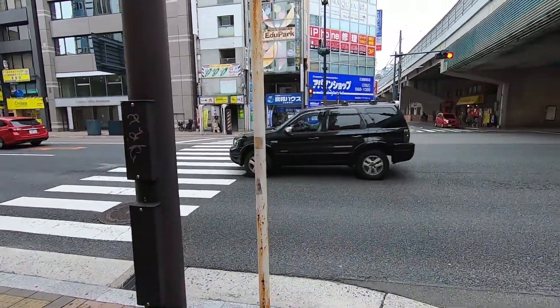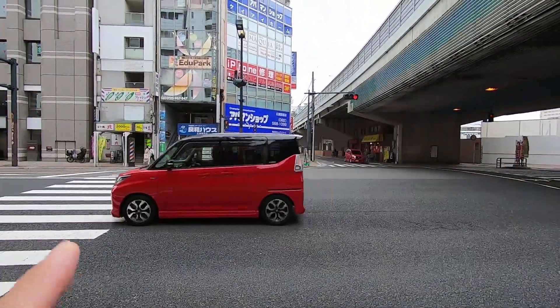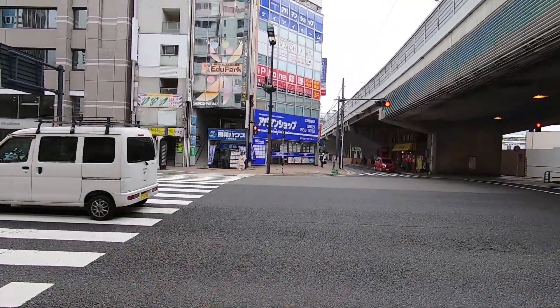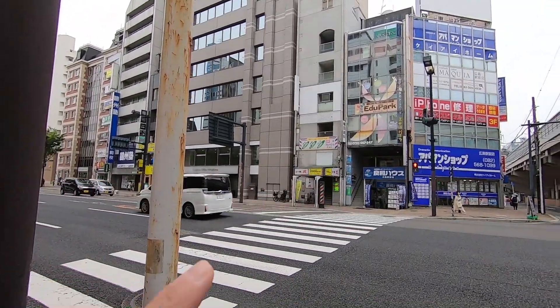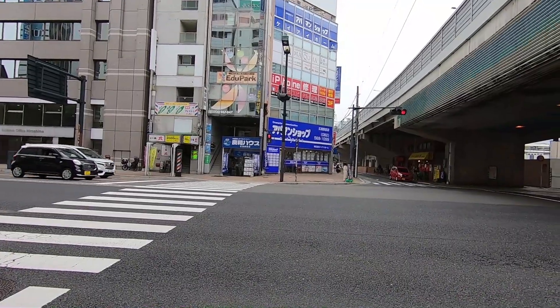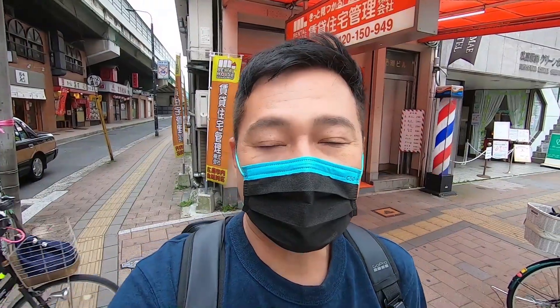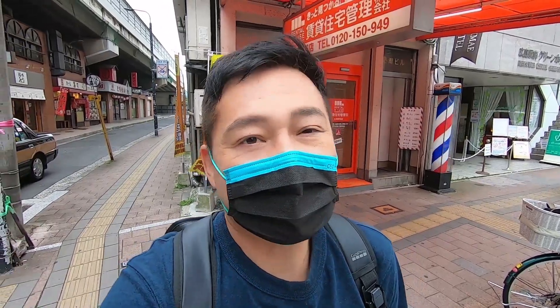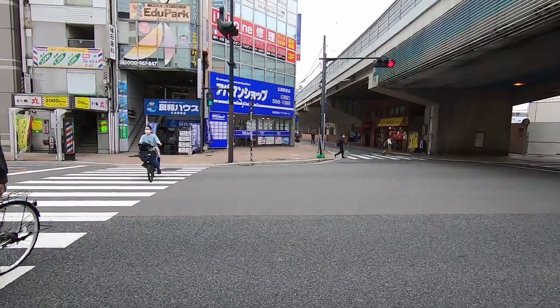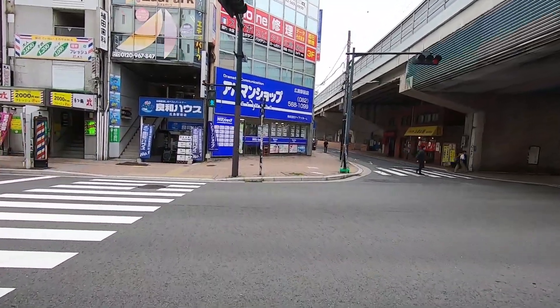We're going to cross the street to that side. This entire block — behind this facade of buildings here — is a hidden world. A hidden world that I found on my last trip here. I didn't film it, but today I am. Let's cross the street.